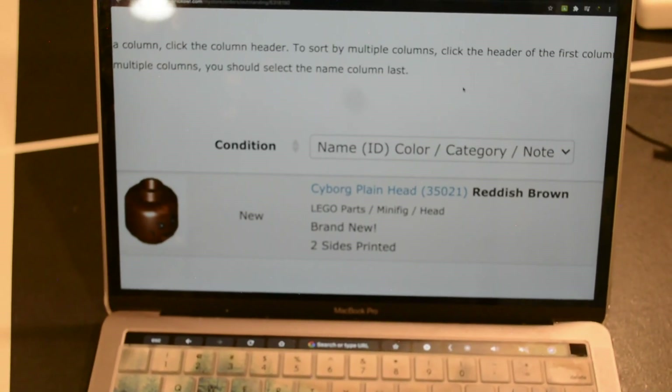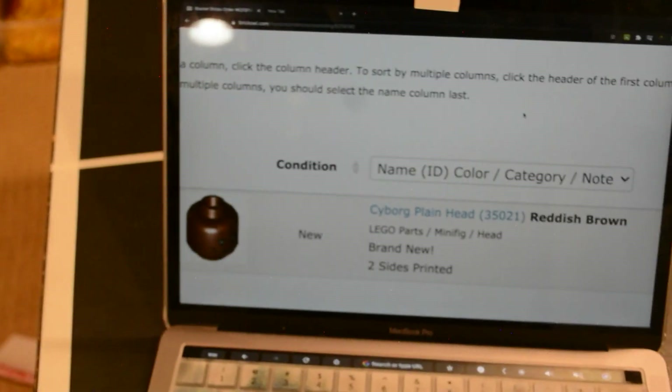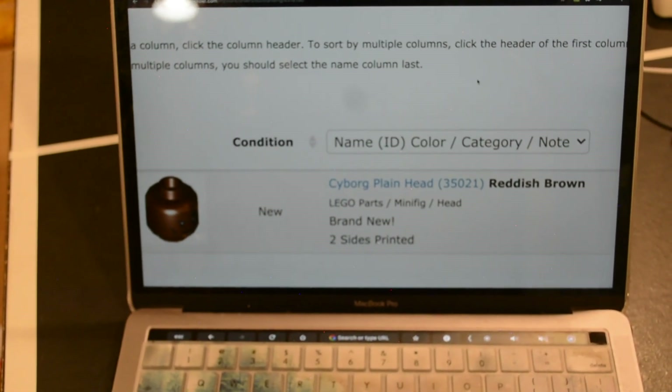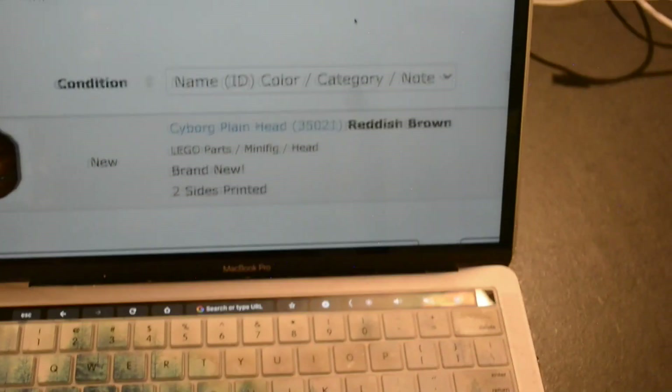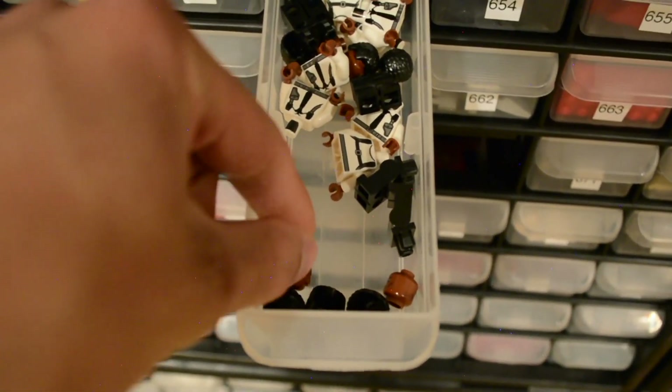I just got this order from New York, which is like the neighboring state for me. Since it's just a single piece I thought I'd go ahead and pack it real quick. Packing on time is of the essence because otherwise there's no point. This is all from the Captain Marvel set - just one of the heads.